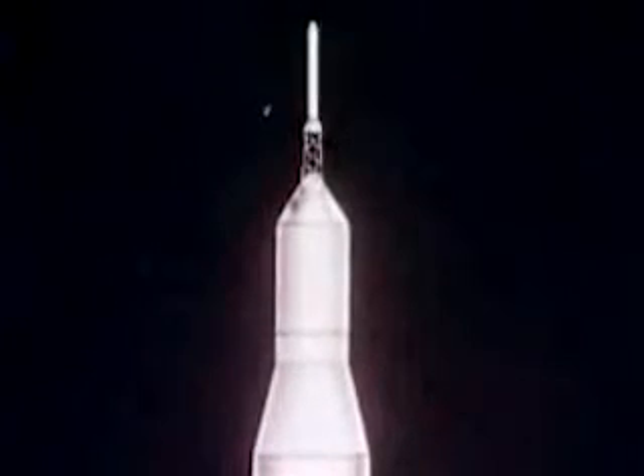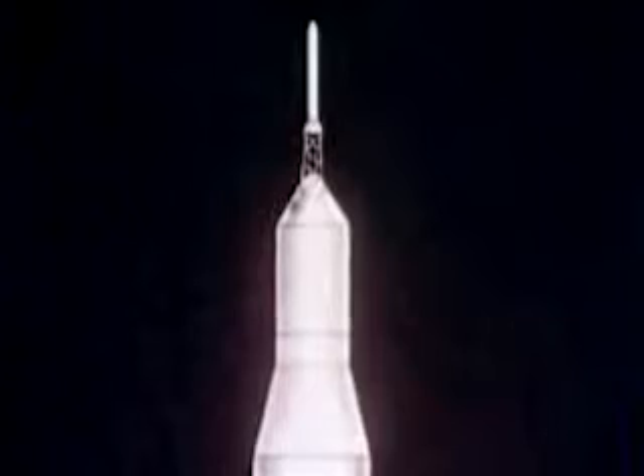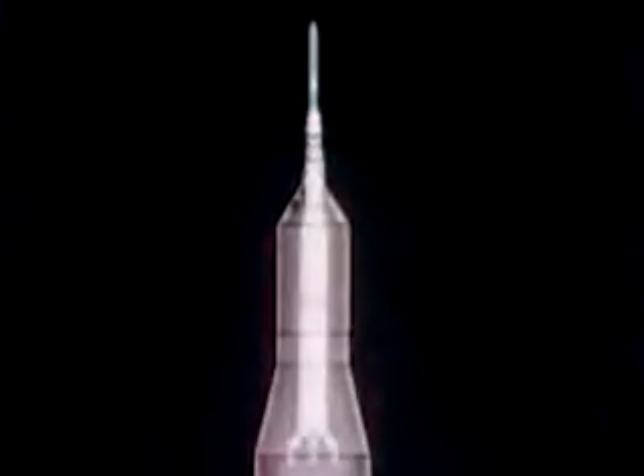The Apollo spacecraft and its launch escape system total 75 feet in length. The three-stage advanced Saturn booster adds another 280 feet in length.